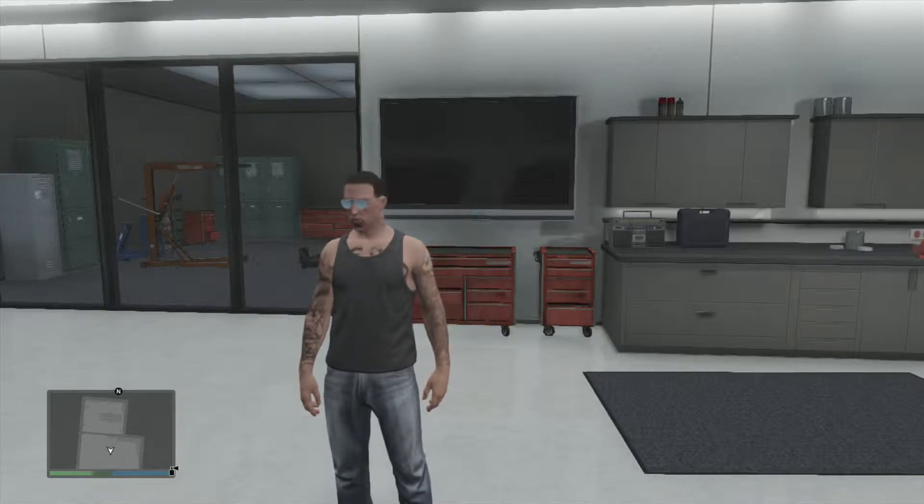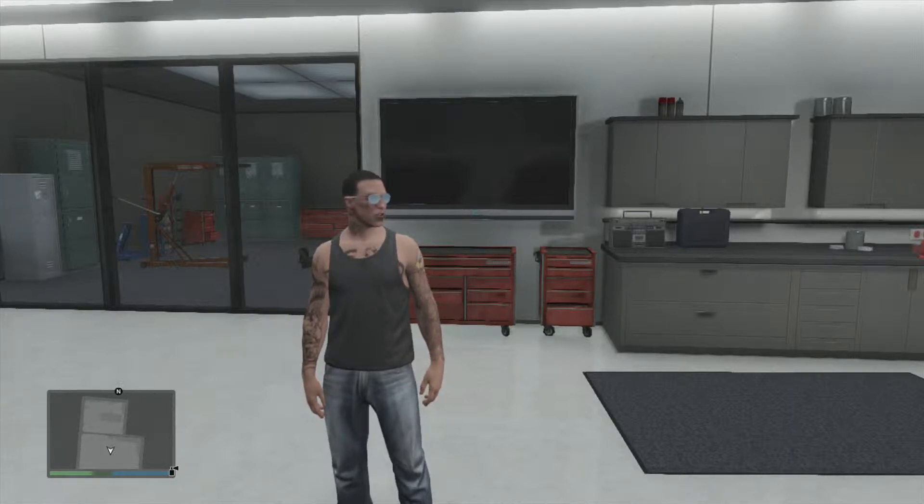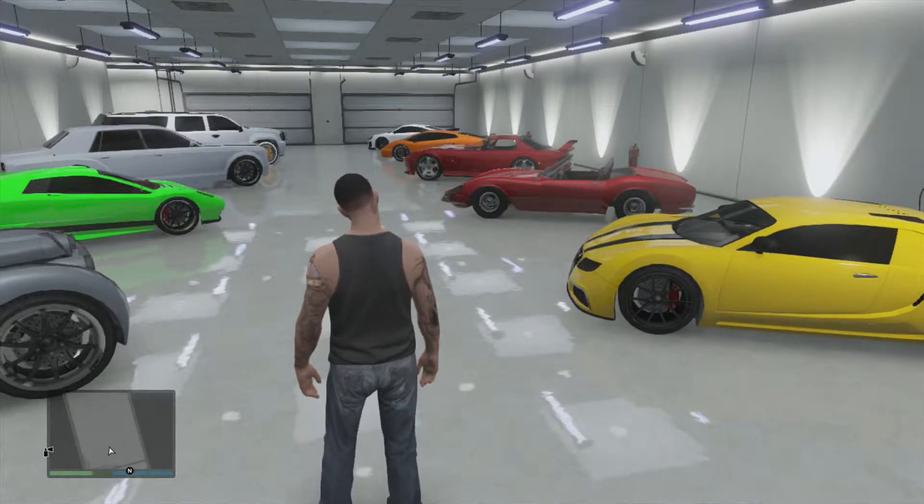Yo, what's going on everyone, this is the Lone Wolf. We are back on YouTube — I am recording videos again, finally. It's been a long gap, about four months since my last video, my last GTA video. So today I'm bringing you guys a quick overview of my GTA Online garage.